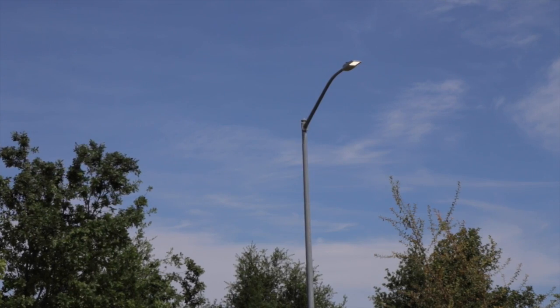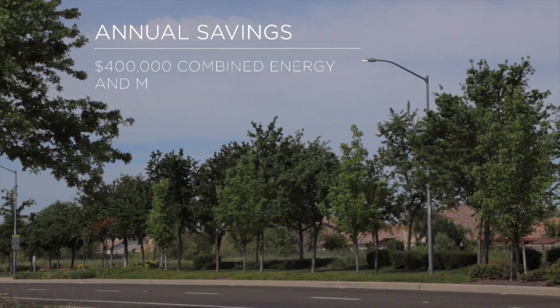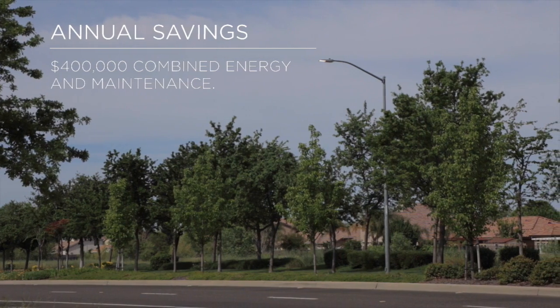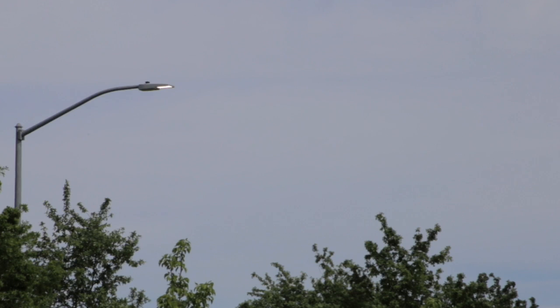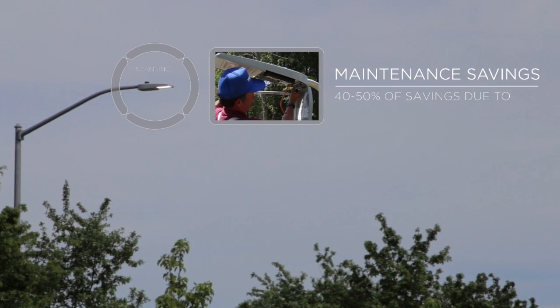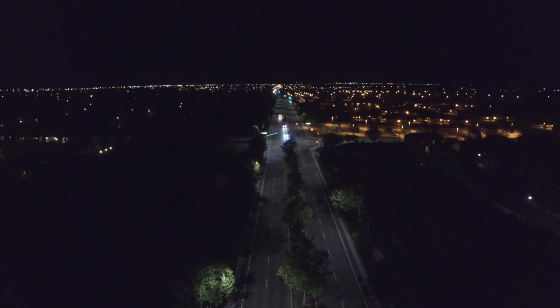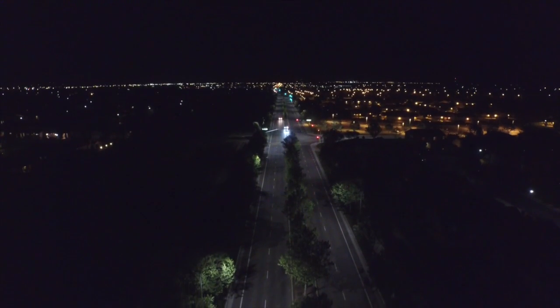Once the project pays for itself, we will be able to reinvest that money — those savings — into roads, or return the money to the public. We wouldn't have been able to do the project without factoring in the savings we expect to see from maintenance. Maintenance is a huge part of it. It's generally 40 to 50 percent of the overall savings that we expect to experience, and that's due to the longevity of the LEDs and the expected decreased frequency for how often you have to change out a light.